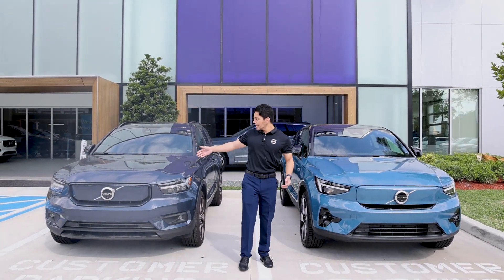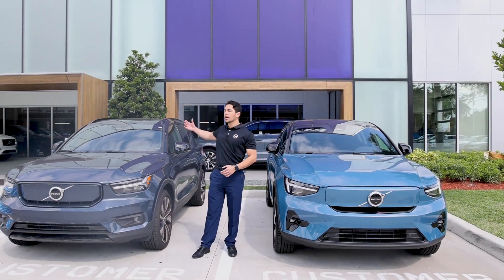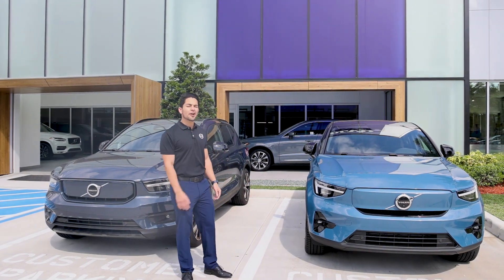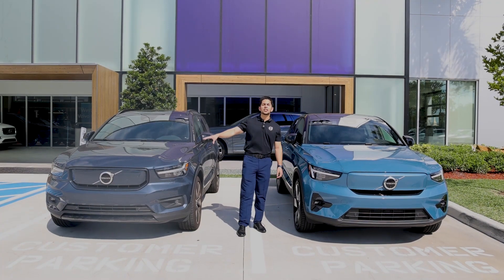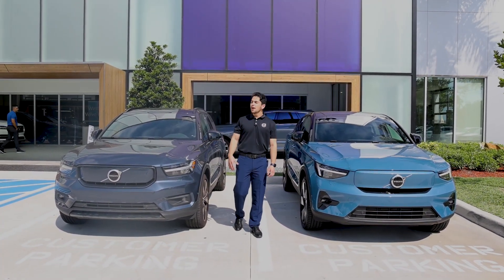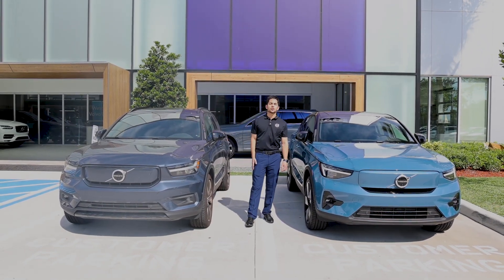Both vehicles come with 20-inch, five double-spoke, black diamond alloy-cut rims, as well as microfiber vinyl material seats for a completely leather-free interior. Each of these vehicles is capable of giving you a range of about 225 to 228 miles of pure electric, and they both run on DC fast chargers, as well as your regular Level 2 and Level 1 chargers.